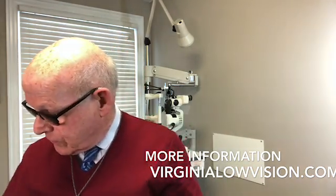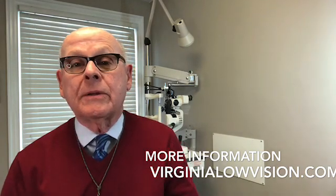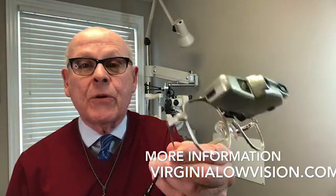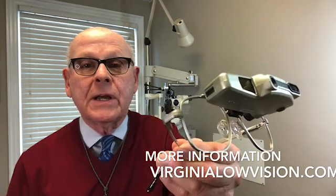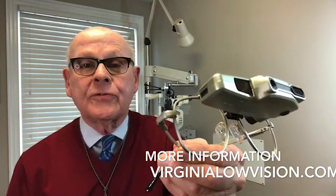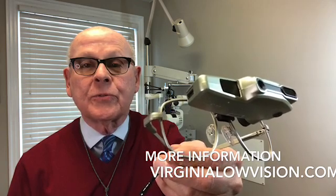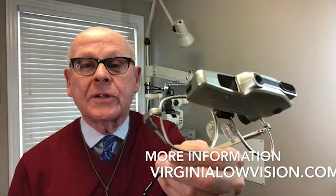There's an auto-focusing bioptic as well. This example is powered by an external battery, which allows it to focus almost instantly at different distances. When you look from one thing to another, it pops into focus almost instantly.